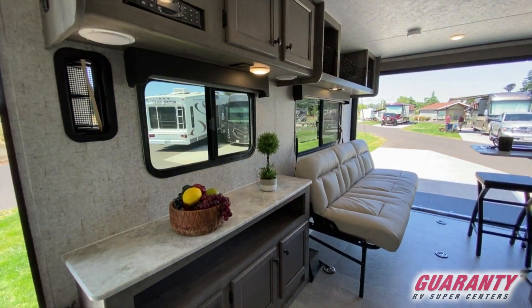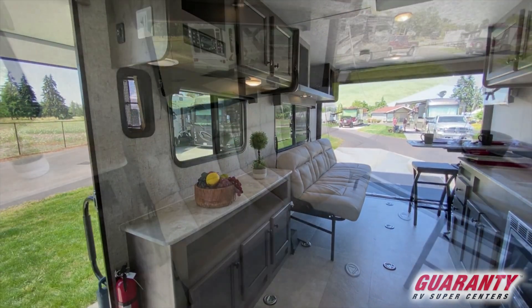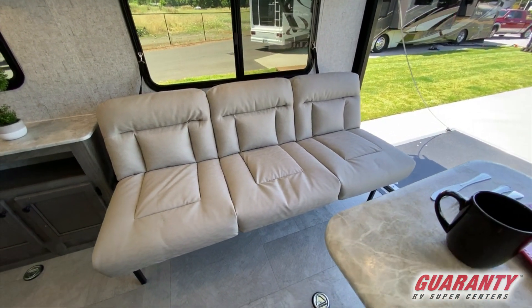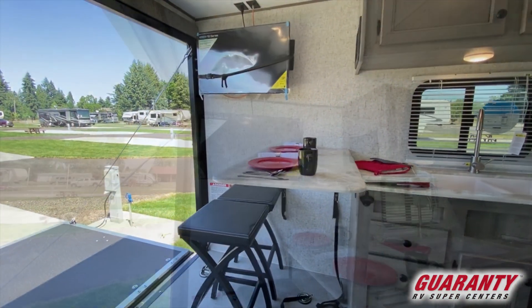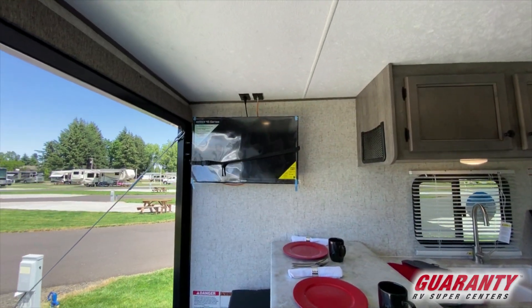You also have a cabinet and a sofa. Don't forget that your sofa is also a bed and it can hug up against the wall so you can fit your toys in. You have an extendable table with two benches, a TV, and a stereo.